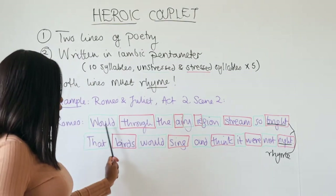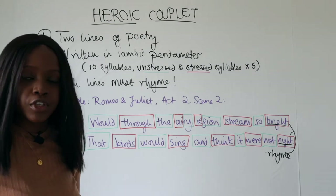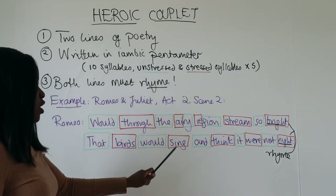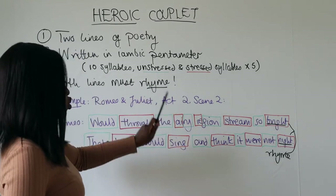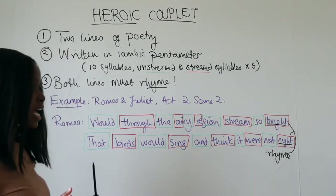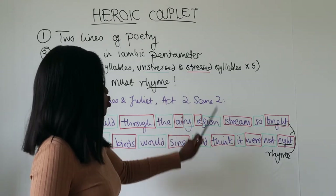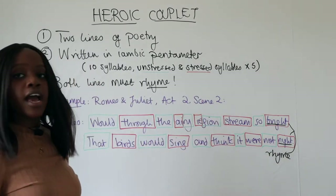Iambic pentameter here gives us 10 syllables with alternating unstressed and stressed beats — one unstressed plus one stressed syllable makes an iambic foot, repeated five times. As you can see: "would" is unstressed (shown in green), "through" is stressed (shown in red), then "the" unstressed, "air" stressed, "y" unstressed, "re" stressed, "gion" unstressed, "stream" stressed, "so" unstressed, "bright" stressed. The second line follows the same pattern: "that" unstressed, "birds" stressed, "would" unstressed, "sing" stressed, "and" unstressed, "think" stressed, "it" unstressed, "were" stressed, "not" unstressed, "night" stressed.